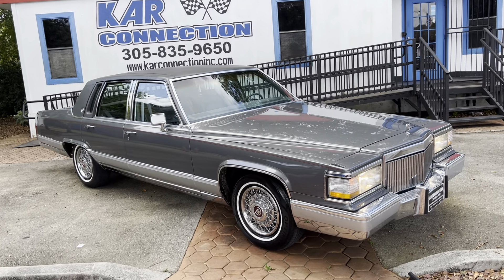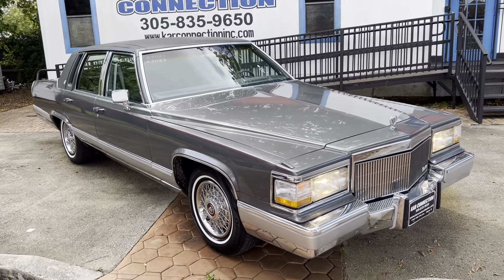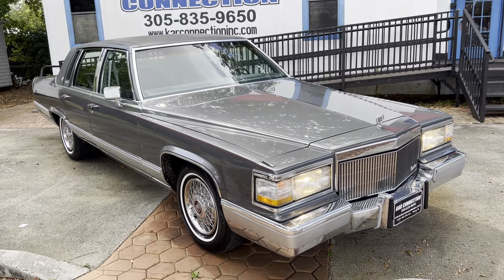1990 Cadillac Fleetwood Brougham, 5.7. Clean, original car.